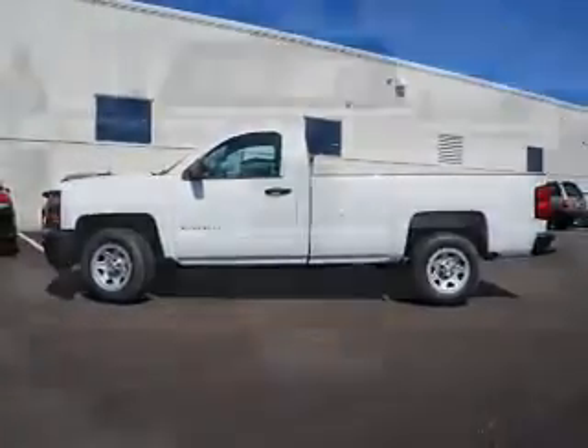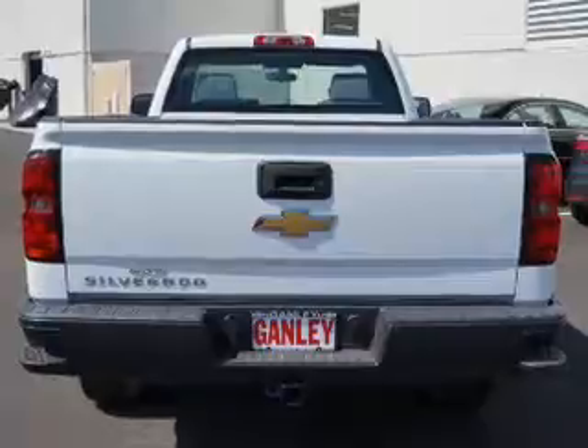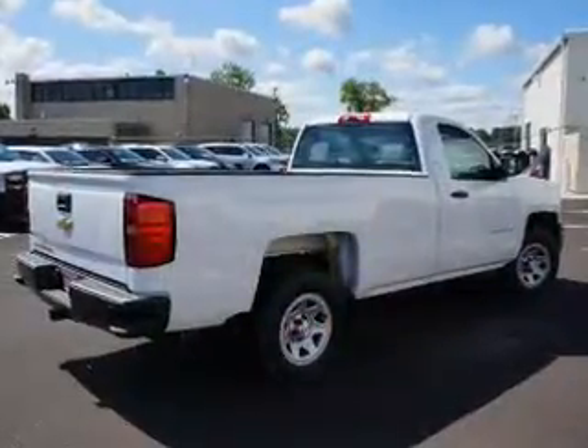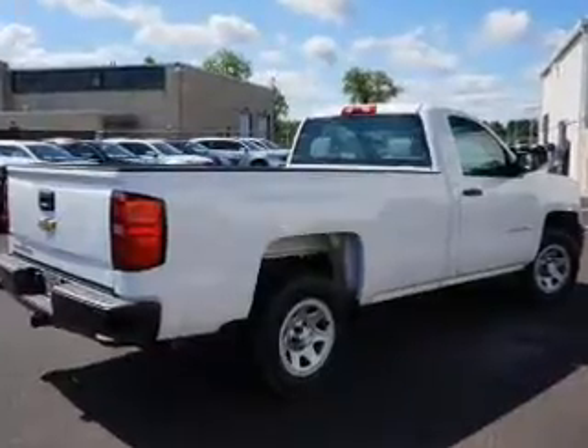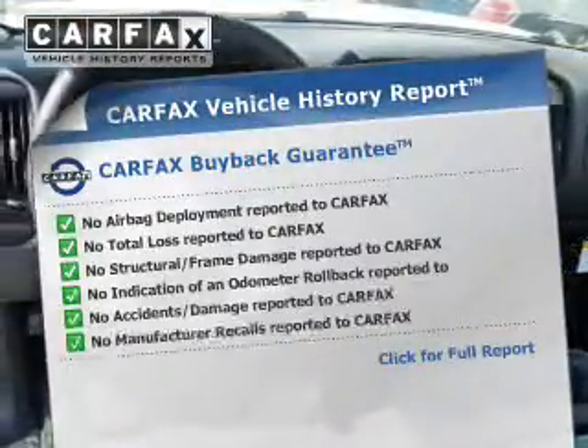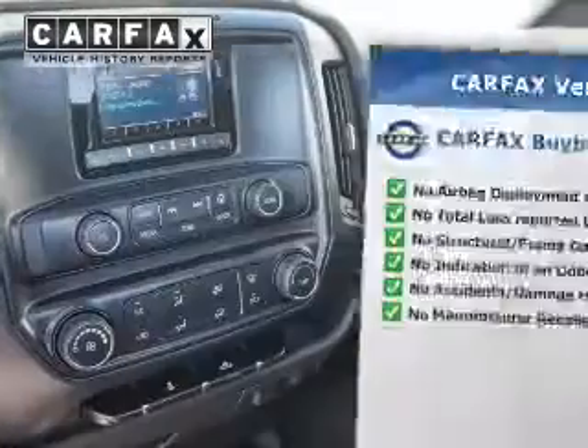The powertrain includes rear-wheel drive with a reliable engine that responds smoothly to its automatic transmission. The anti-lock braking system will help deliver you safely to your destination. This vehicle comes with a CARFAX report, which reduces your buying risk by providing the vehicle's history before you purchase.